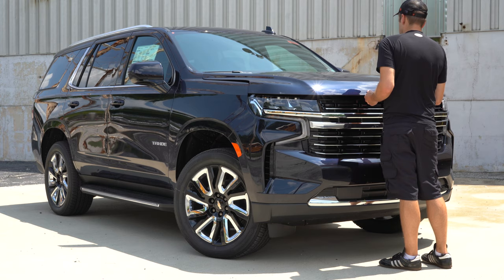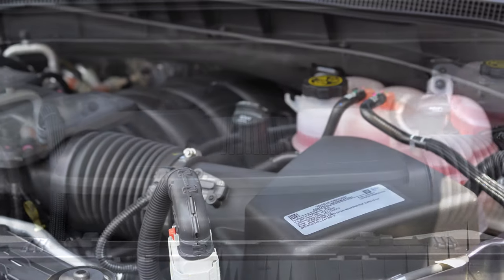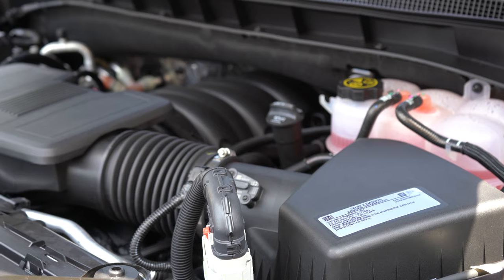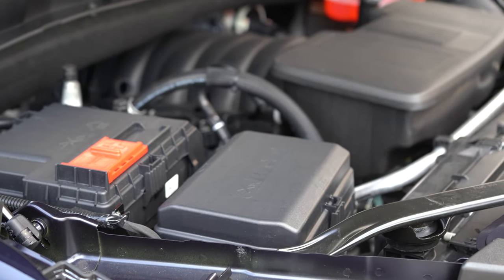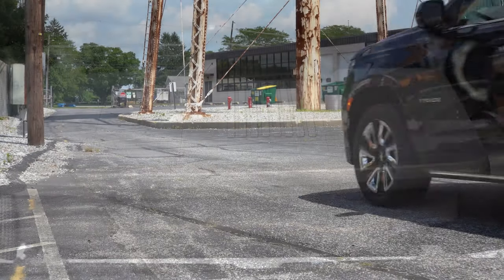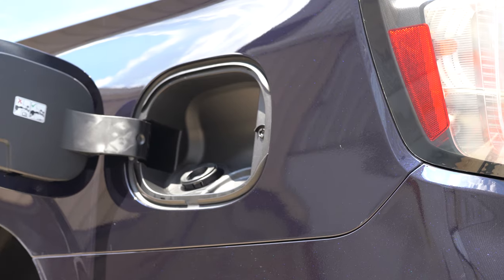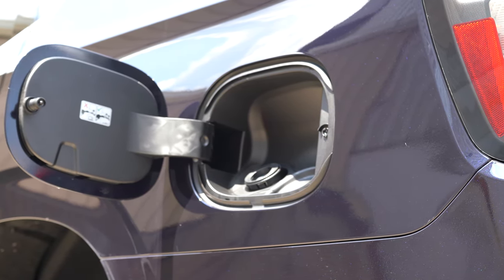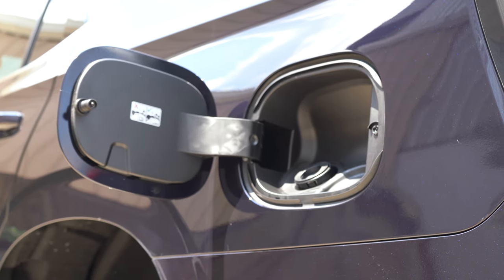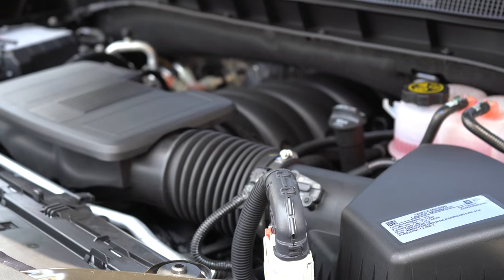There are a couple of different engine setups for the new Tahoe. First is a 5.3-liter direct-injected V8, found in the LT, Z71, and Premier trim levels. It puts out 355 horsepower at 5,600 RPM and 383 lb-ft of torque at 4,100 RPM, sent through a 10-speed automatic. Fuel economy is 16 city / 20 highway for rear-wheel drive and 15 city / 19 highway for four-wheel drive. Regular unleaded fuel is all that's required.